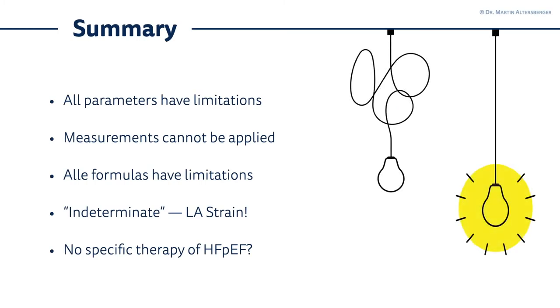As we now know how to deal with an indeterminate situation and that left atrial strain can really help us, we have to discuss heart failure with preserved ejection fraction a bit more. But what does that exactly mean — heart failure with preserved ejection fraction — and which therapy can we even use in this growing patient population?